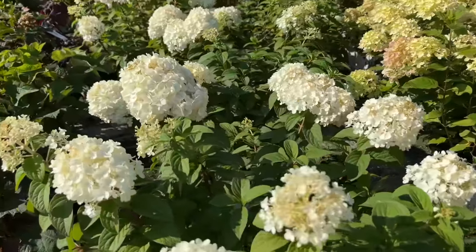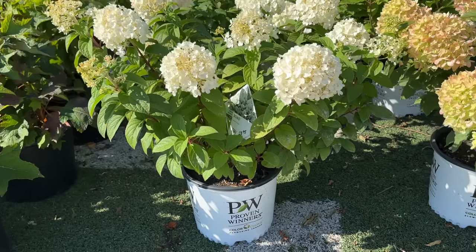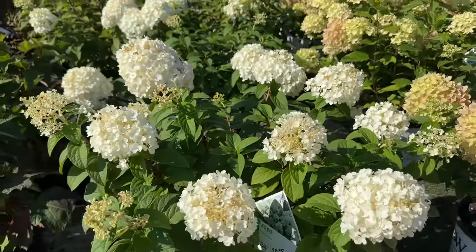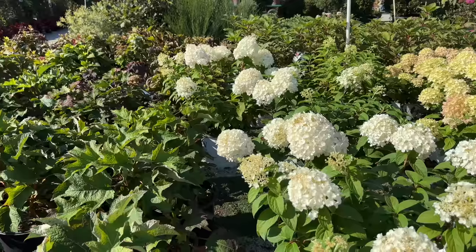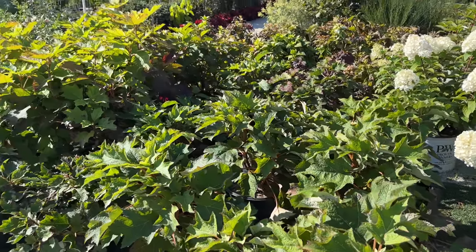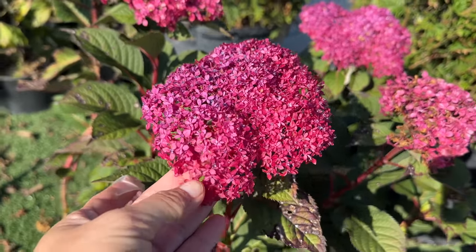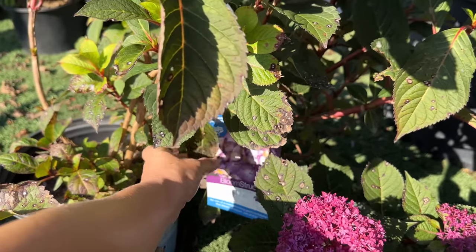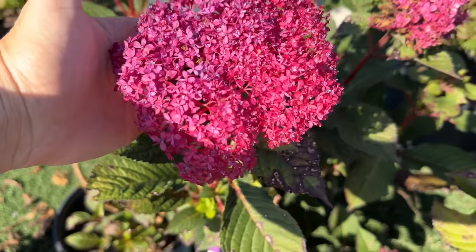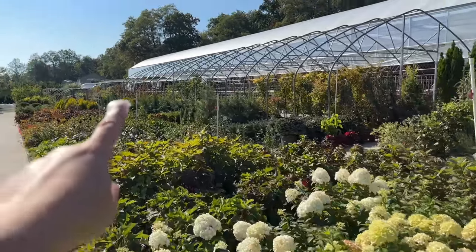Let's see what this one is right next to us — here we have Bobo and Bloom. Oh, these Bobos look really, really good. How much do they want for these? $28.95. Am I going to end up buying hydrangeas instead of anemones today? They've got some gorgeous oakleaf hydrangeas too. Let's circle around — this hydrangea looks really interesting, the bracts are really, really small. This one is called Bloomstruck. Does anyone have this hydrangea? All right, let's attempt to stay on task.